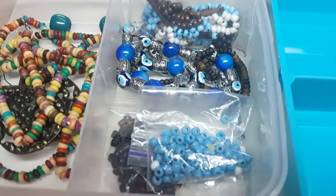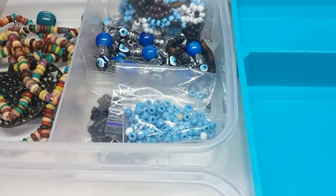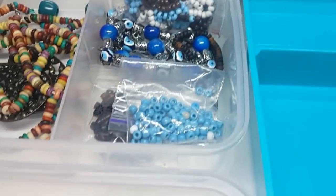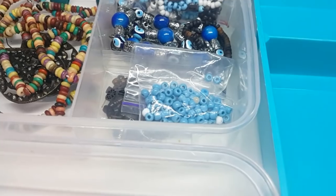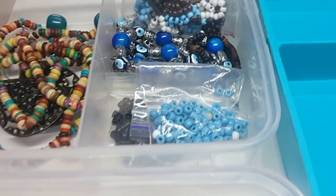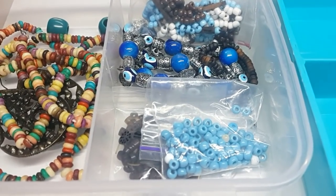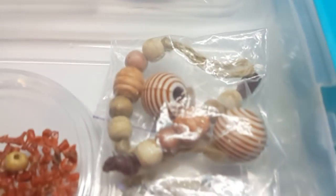Всем привет! Ну что, давайте рассматривать, с чем я буду работать сегодня. Это всё ещё переделка для Русланы. Я оставила на эту переделку мелкие бусинки. Кроме тех, которые я показывала вам в прошлом видео, я добралась ещё до пакета украшений Русланы и выбрала оттуда дополнительно бусинки. Эти бусины вам уже знакомы.